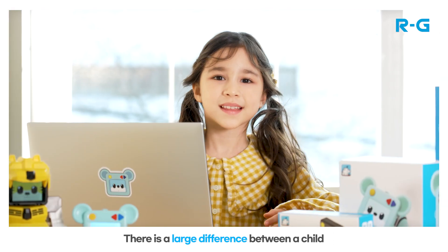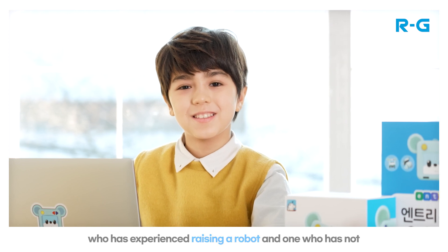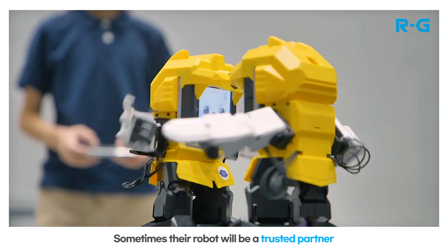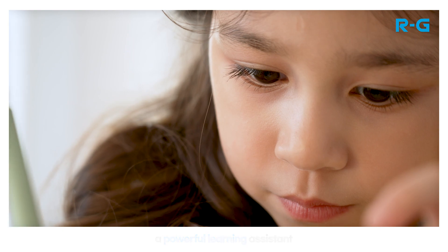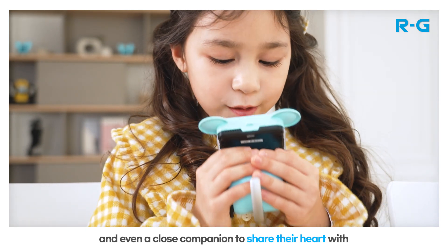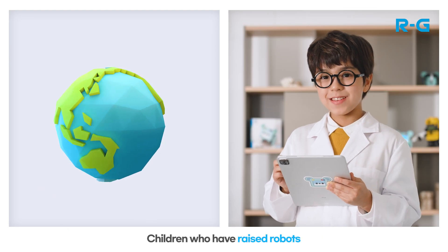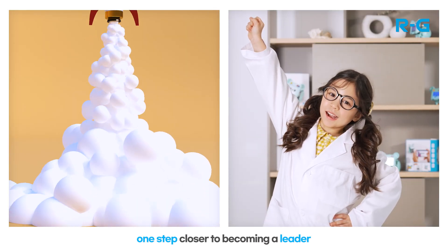There is a large difference between a child who has experience raising a robot and one who has not. Sometimes their robot will be a trusted partner, a powerful learning assistant, a playmate to fight boredom, and even a close companion to share their heart with. Children who have raised robots have had an experience that brings them one step closer to becoming a leader.